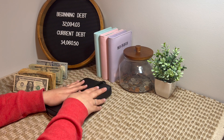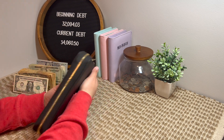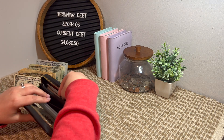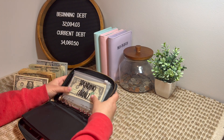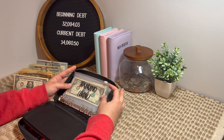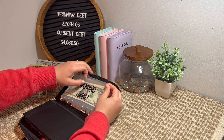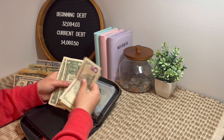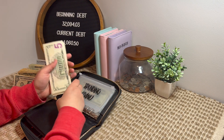So we can go ahead and get into our weekly cash stuffing. I'll start with my wallet. I actually forgot that I have leftover from last week. In my spending, let's see — I have leftover $5, $10, $15, $16, $17, $18 left over.